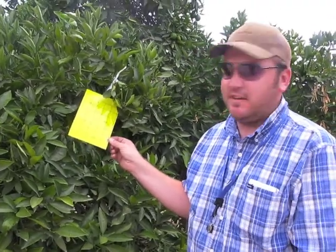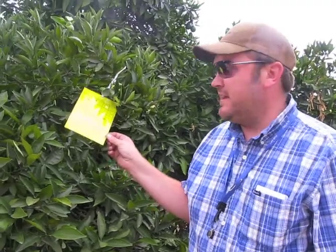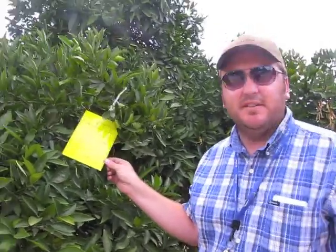It tries to mimic the color of the flush leaves, which is the reproductive part of the plant that the psyllid targets for reproduction. So this is basically just a sticky trap for insects to run into in the grove.